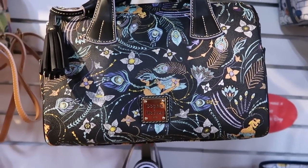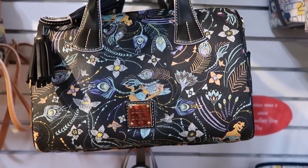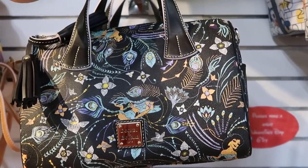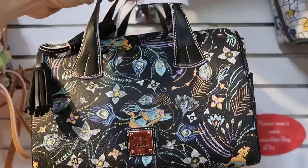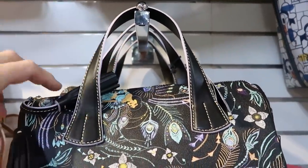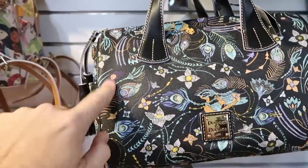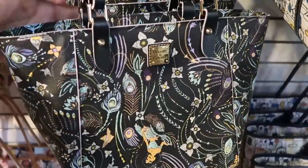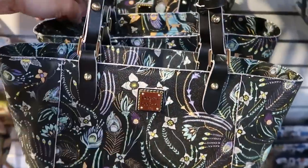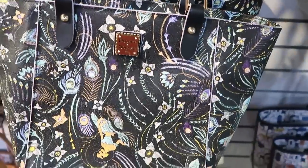Today we're going to have a lot of new Disney Dooney & Bourke bags to show you. This one here is actually the Aladdin one, which is really cool with Princess Jasmine. $148.99 from $298. I do like the handles on there — they are very sturdy. And check out the tassels you get, that is super neat. They also have that one in a much larger size.